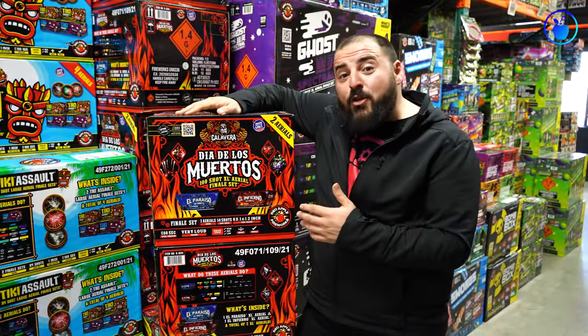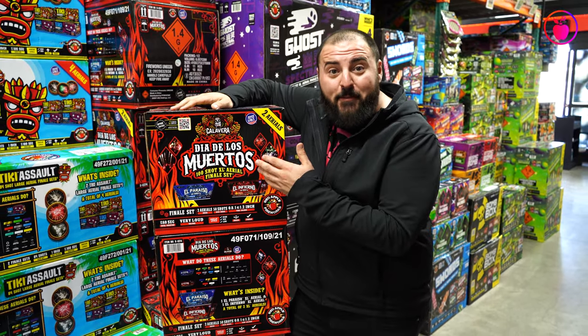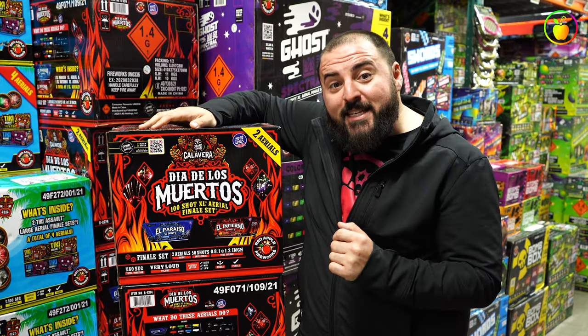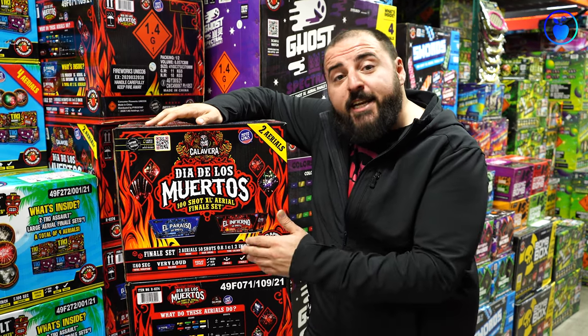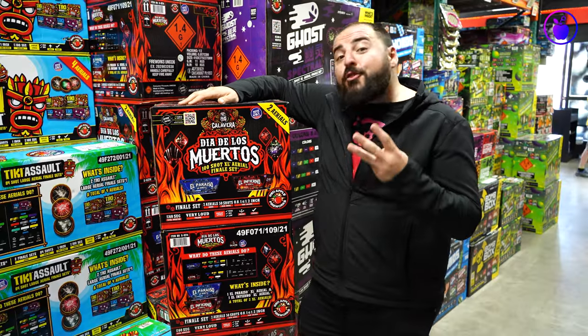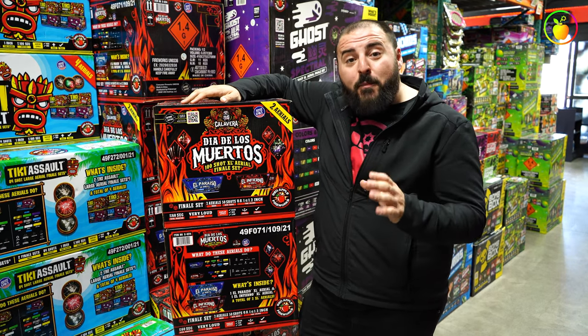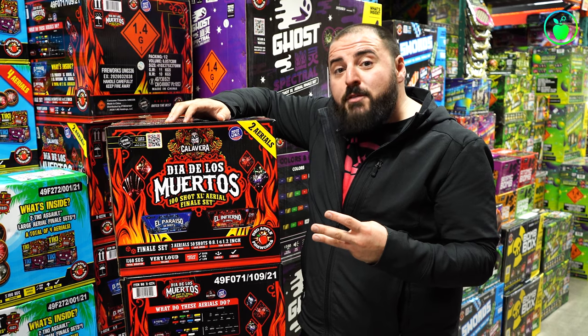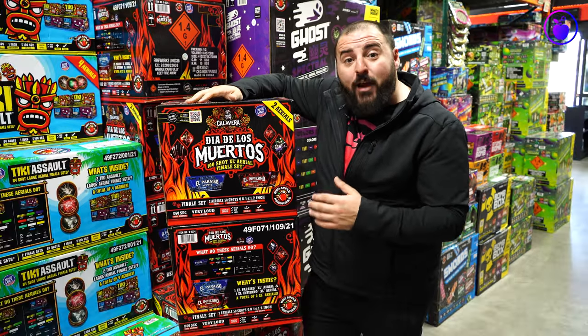Number seven is the Dia de los Muertos 100-shot XL aerial finale set from our Calavera lineup. There are two 50-shot aerials in this set: El Paraiso and El Infierno — heaven and hell — 50 shots each for a total of 100 shots. There are three different tube calibers in the set: 0.8 inches, one inch, and 1.2 inches. Three different tube calibers means we can pack a ton of different effects into these two XL aerials.